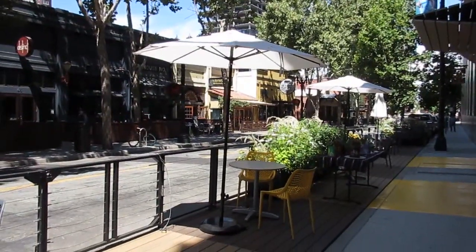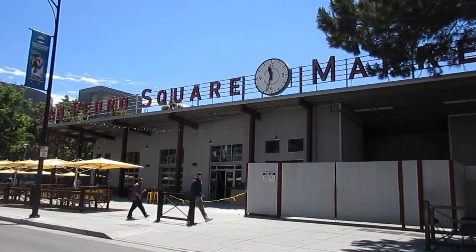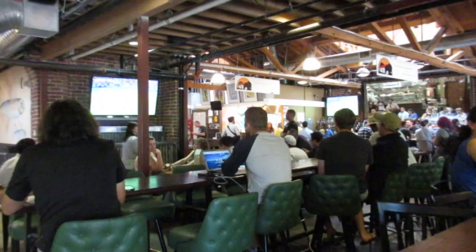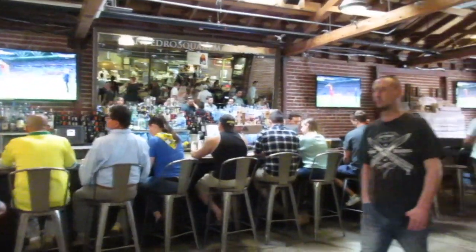But the most action you'll see at San Pedro Square is when a Sharks game is going on. People tend to favor the new San Pedro Square Marketplace with its spacious seating, flat screen TVs, and a variety of foods to choose from.